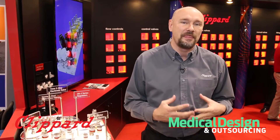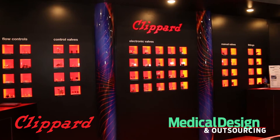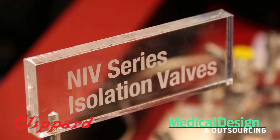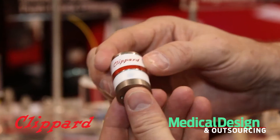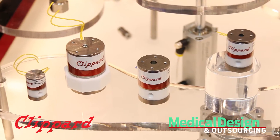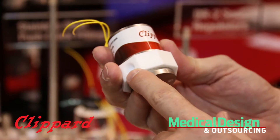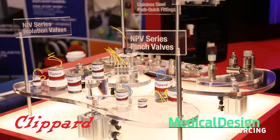What's really interesting about this is, Klippard being a pneumatic company, all these products are good for liquids as well as air and gases. With the isolation valves, there are four different sizes that we're offering. The unique feature with this valve is that it's Teflon on Teflon — there are no elastomers inside, so it's ideal for any type of isolation and low dead volume applications.